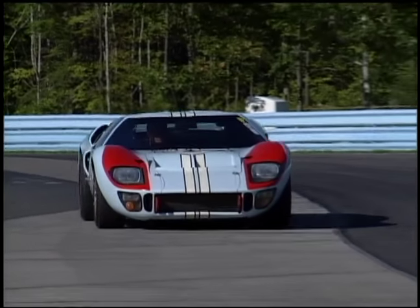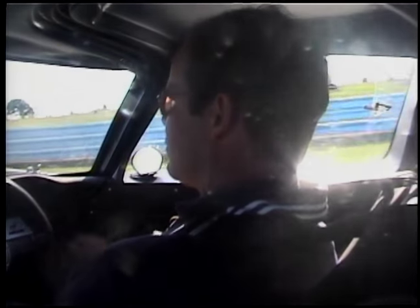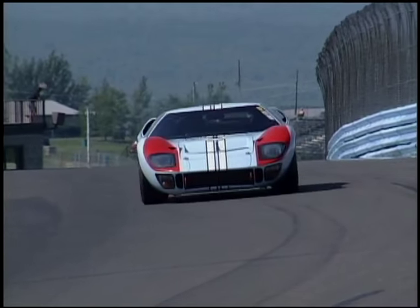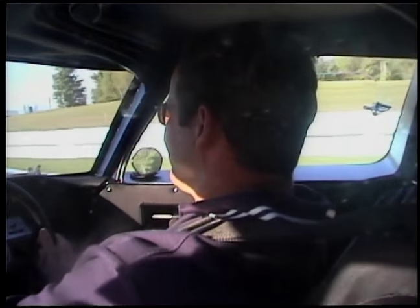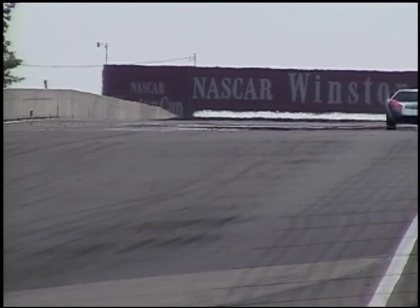Nothing sounds as sweet as a 427 Ford at 7000 RPM. The car is almost violent — pulls you forward under braking, throws you back into the seat under acceleration. Cornering: incredible. Keep in mind this car pulls well over a G on a set of bias ply tires. Straight line performance or top speed: unbelievable.